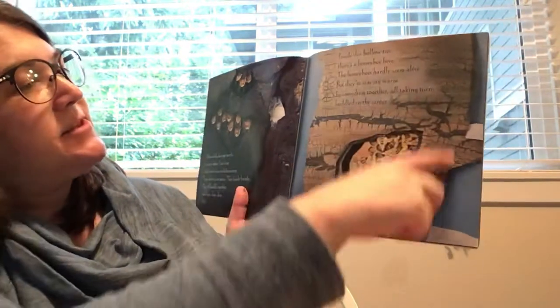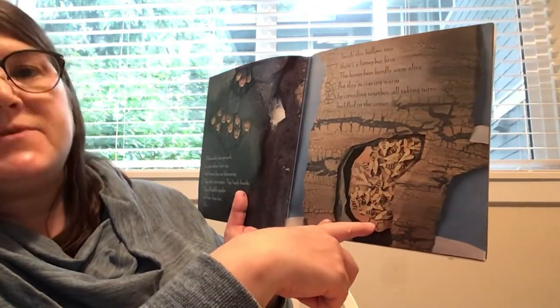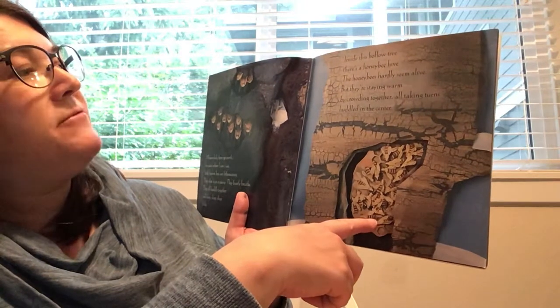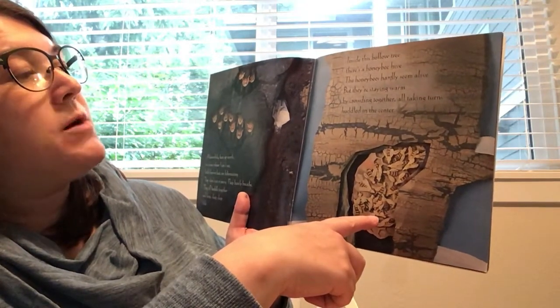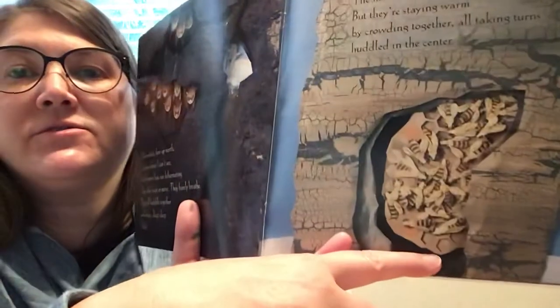Inside this hollow tree, there's a honeybee hive. The honeybees hardly seem alive, but they're staying warm by crowding together, all taking turns huddled in the center. There are those bees.